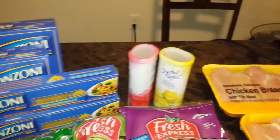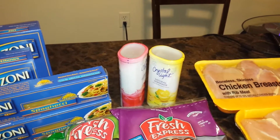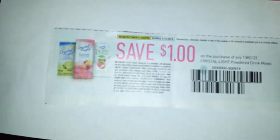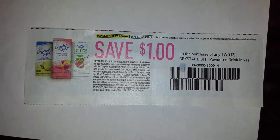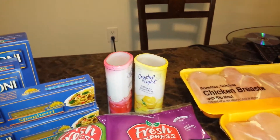And then I got the Crystal Lights. They were also BOGO. They range anywhere from $2.99 to $3.15 depending on your store. I used this coupon right here — $1 off of any two Crystal Lights — making each Crystal Light $1.99, which is not a bad price.